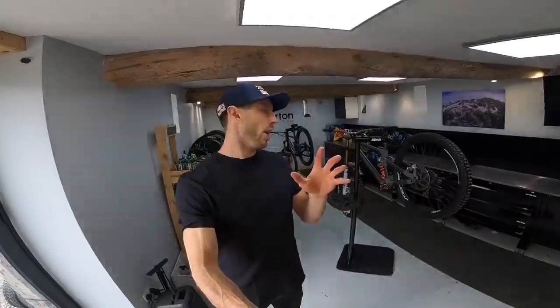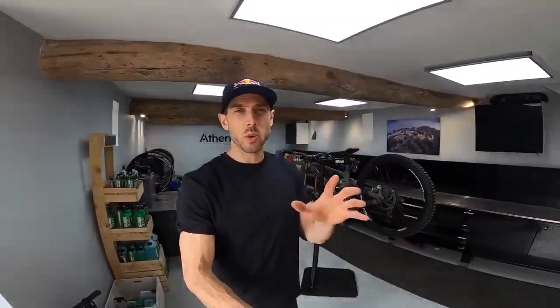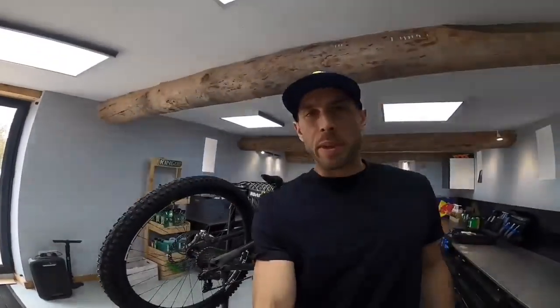Through here is the workshop — this is where all the bikes for the race team are prepped and put together. All the equipment gets shipped here and sorted through. The guys have got to put together a huge amount of equipment, so they're constantly building bikes, prepping spares, making sure we've got enough stuff. The race team can be quite harsh on bikes so we go through a lot of stuff.